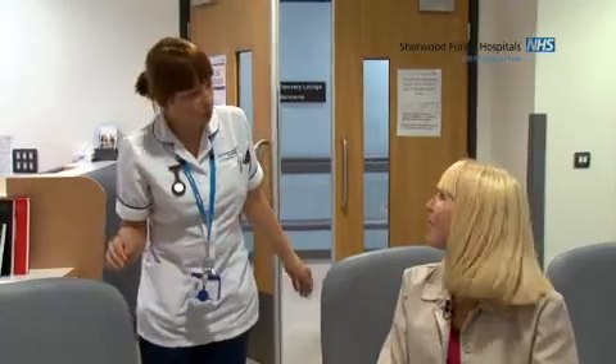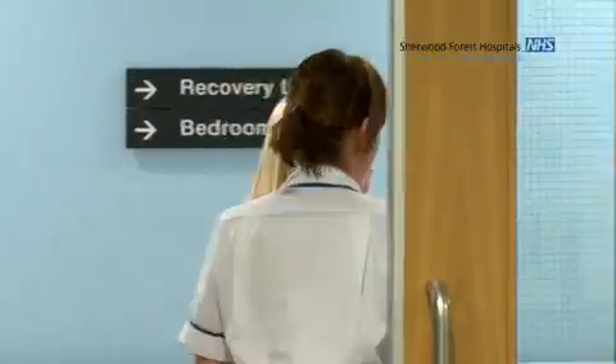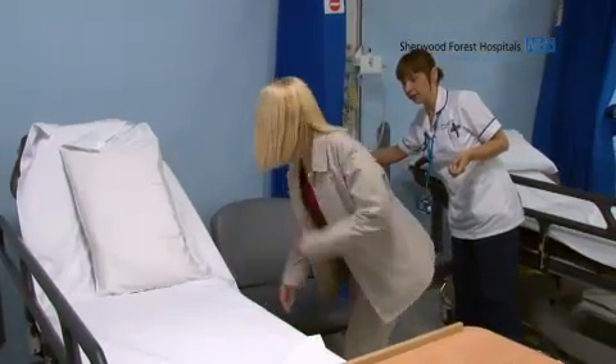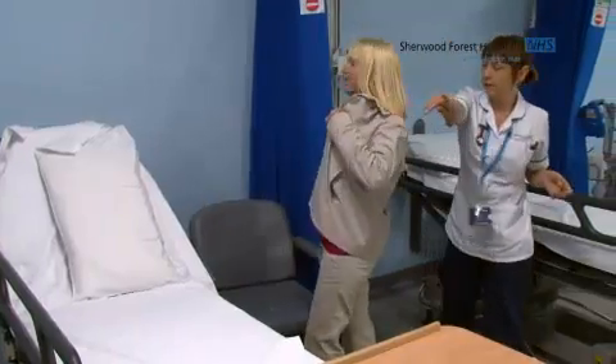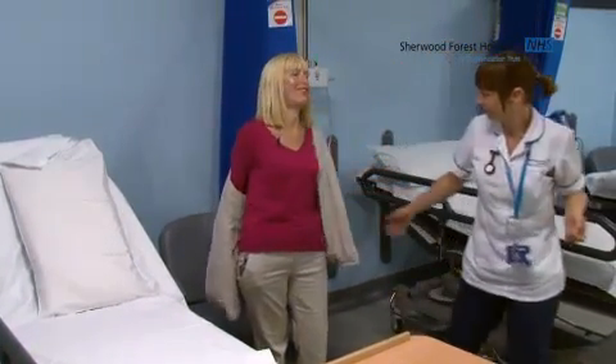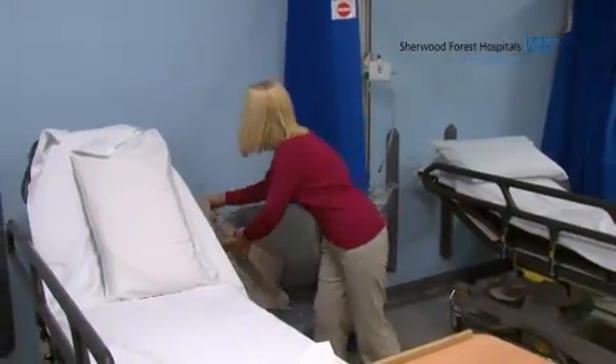Once checked in, a nurse showed me through and asked me to pop my jacket off, letting me know that one of the nurses will be with me in a few minutes. The toilets are just around the corner, and if I need anything I can just give a shout. Once you're settled in your chair a nurse will come and take your observations — your blood pressure and your temperature.